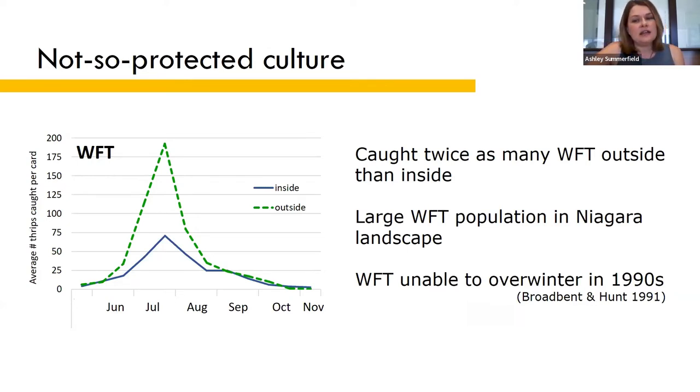This was a significant finding because when Western flower thrips first arrived in the region, researchers at Agriculture Canada determined that at that time, Western flower thrips wasn't able to overwinter in southern Ontario. Evidently, they have adapted to our climate and they're no longer restricted to the greenhouse, at least here in Niagara.